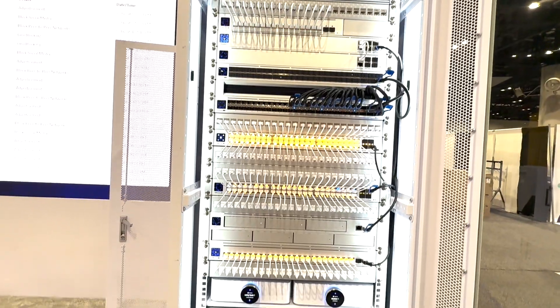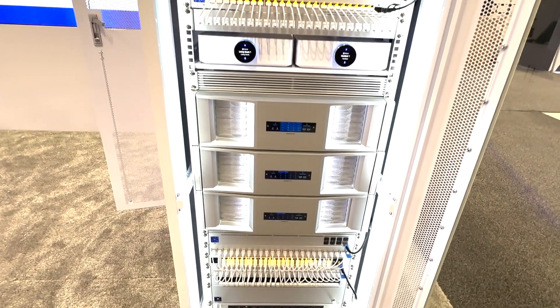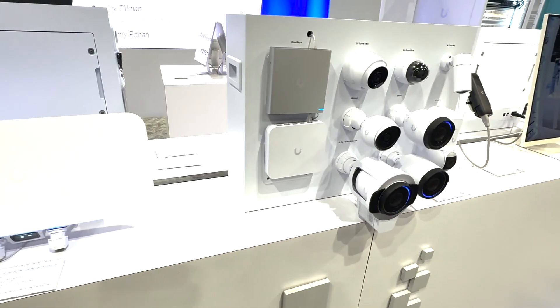You're probably familiar with their stacks, their switches, access points, things like that. That's a real common deal. It's a real nice setup here, but I want to show you some of the other products that Ubiquiti has to offer.